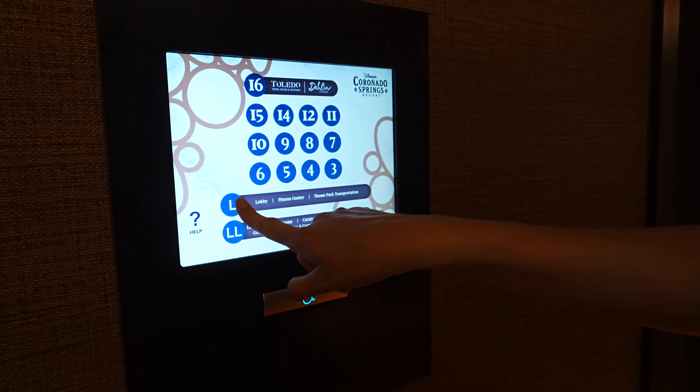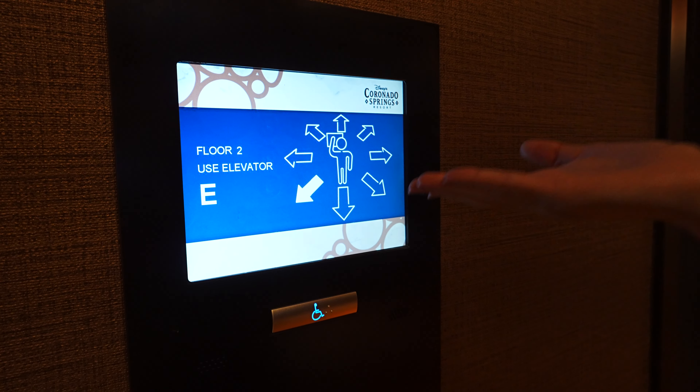This is one of the resorts that has a touch screen — look at that, it tells you where to go. Alright, we are back at the room, we are going to pack up and walk around a little bit before we head to the next resort. Check-out time is your standard 11 a.m. and it's 10:30 right now, so we're just kind of hanging out.